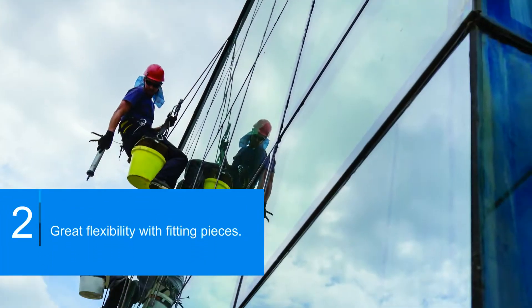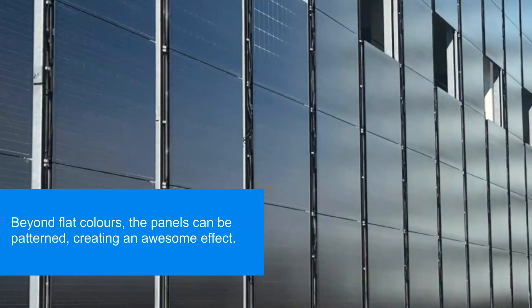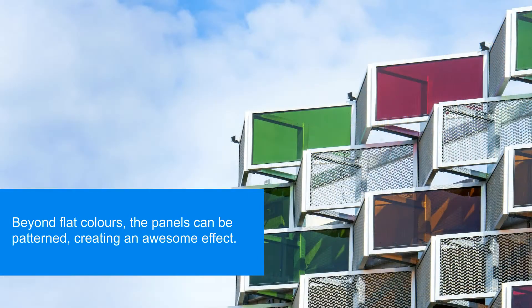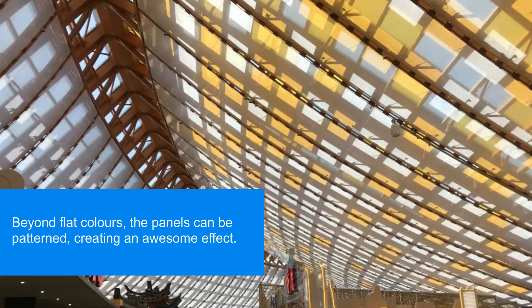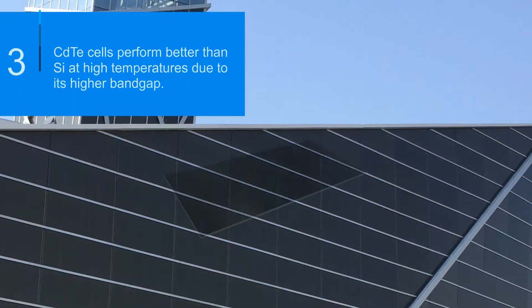Great flexibility with fitting pieces. Beyond flat colors, the panels can be patterned, creating an awesome effect.